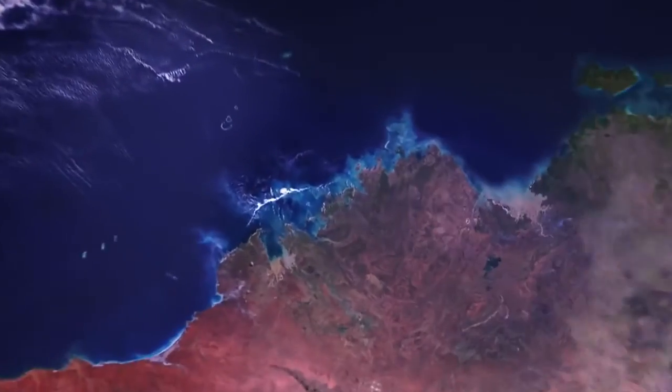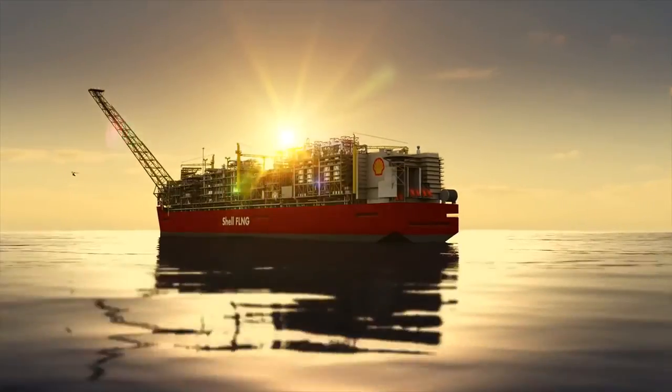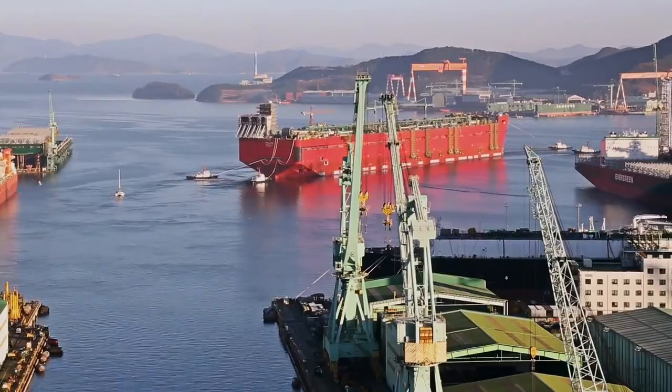Soon, this region will be home to Prelude, Shell's giant floating liquefied natural gas facility currently under construction. With over 350 operators, having the right support is critical.